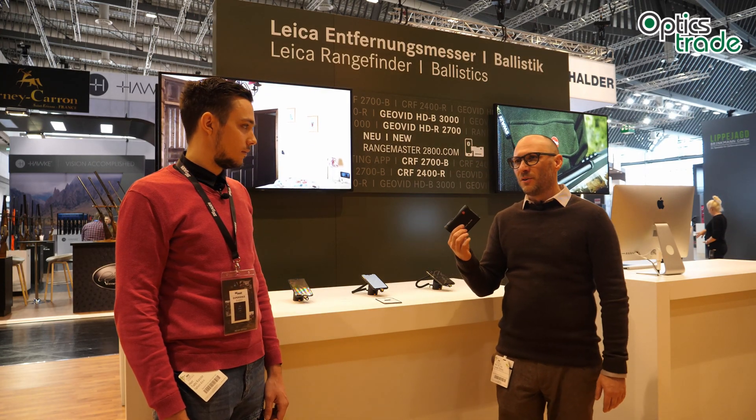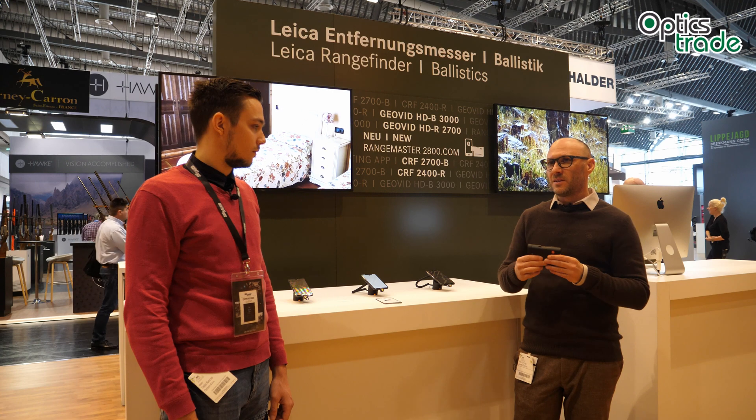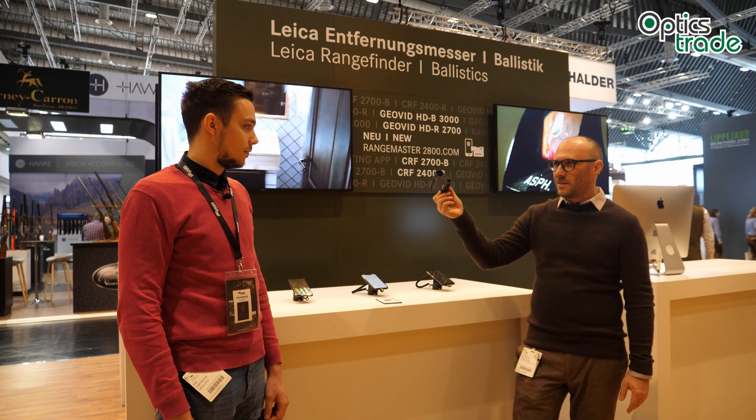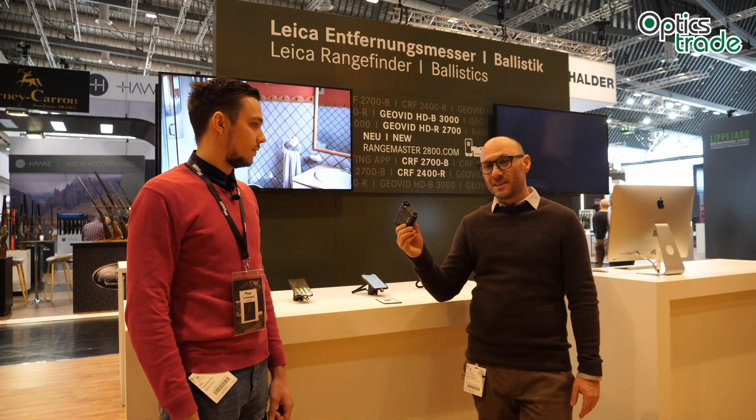As you probably know, Leica is a pioneer in the field of laser range finding. They were the first to introduce products of this type to the civil market — the first binoculars in 1992, and then I think the first pocket laser rangefinder in 2006.